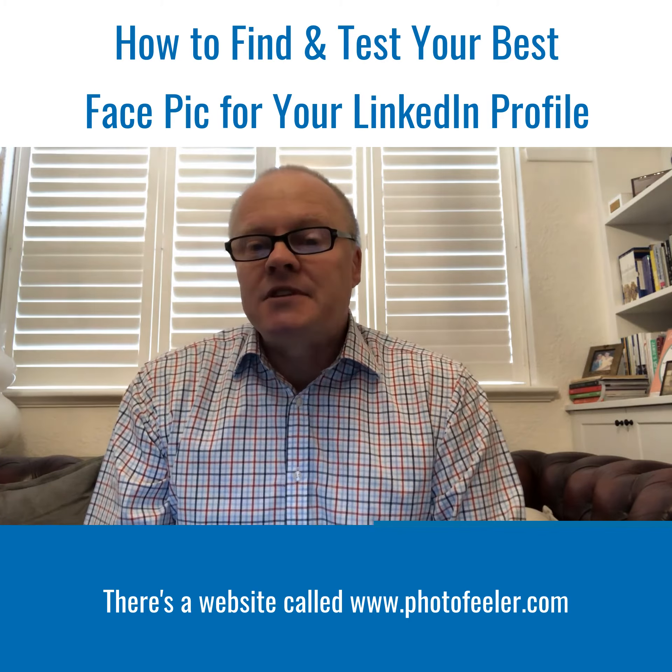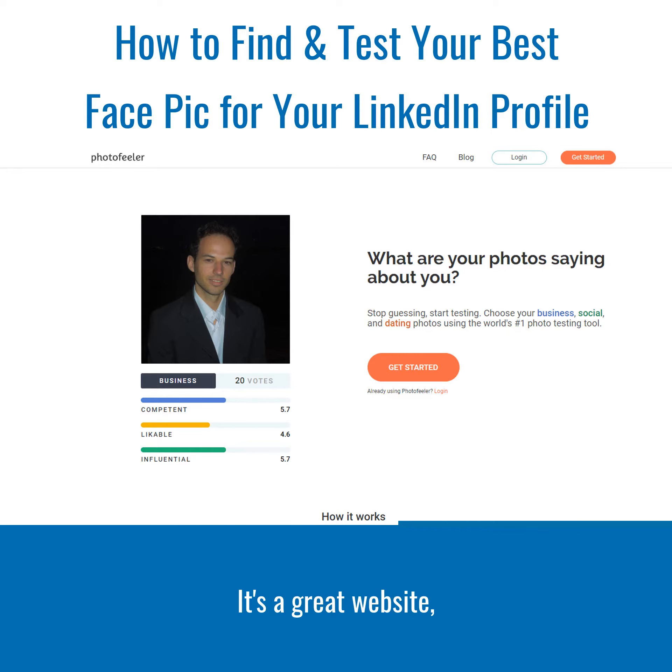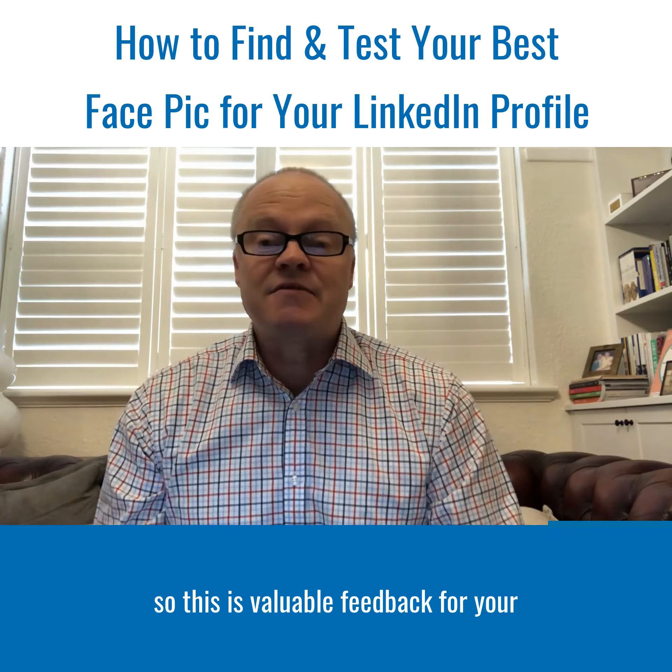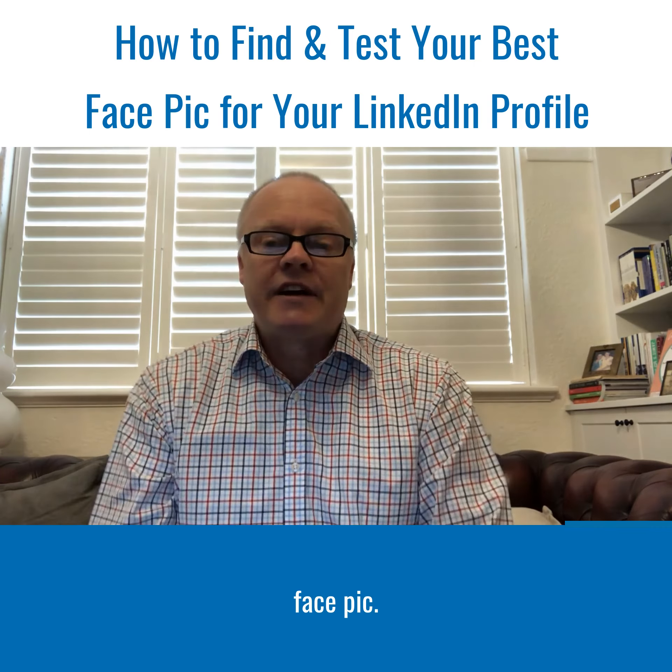There's a website called PhotoFeeler. It's a great website and this is where you can actually upload your face pic to PhotoFeeler and members of the public will actually vote on it for you. What's more, they'll give you some invaluable feedback. They'll tell you how likeable you look or appear, how competent you appear, and how influential you look. So this is valuable feedback for your face pic.